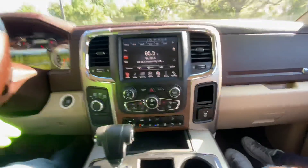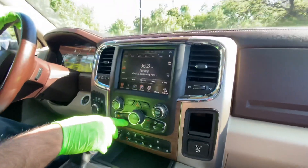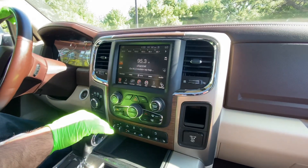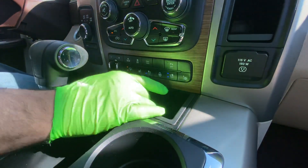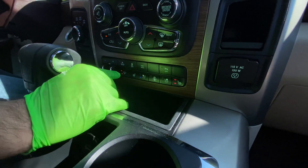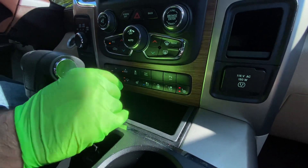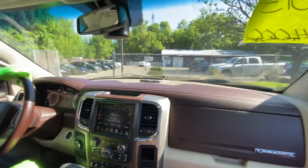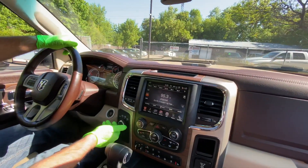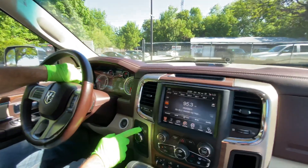This has got dual zone automatic climate control, so here's the passenger and you can control everything through the dials. Here's the driver. You've got cooled seats and heated seats. You can also raise the suspension — right now it's at a lower height for easy entry. Automatic four-wheel drive, and you can also put it in locking four-wheel drive. It indicates all that on the dash.